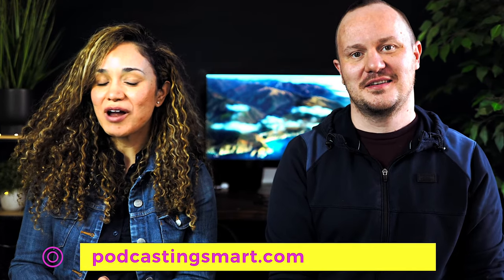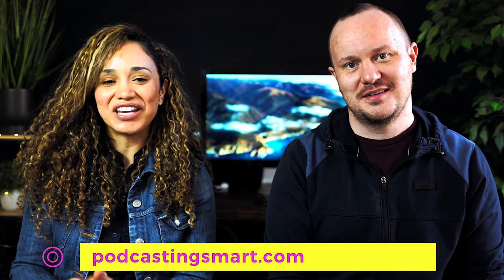Let us know in the comments below if there's a place that you want us to record our podcast. Don't forget to go to podcastingsmart.com to grab your seat for the free podcasting training with us. And before we go — no olviden hacer la tarea, and don't forget to subscribe to our channel.